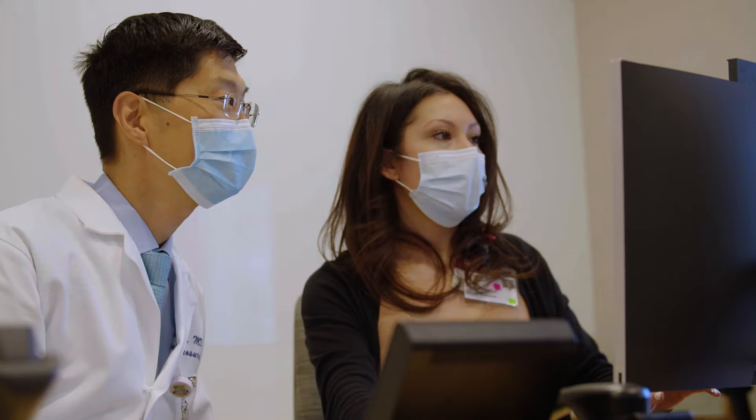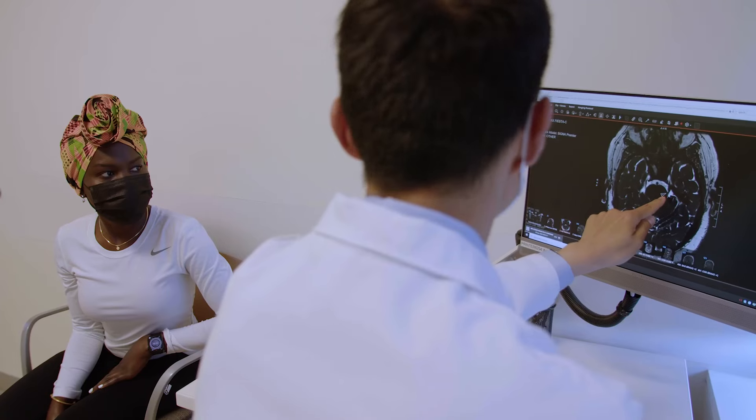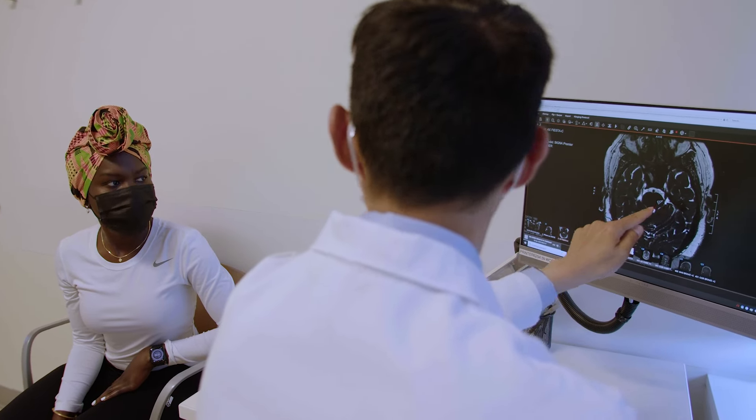Most people do well with medications such as Tegretol or gabapentin. But over time, some patients develop resistance, become more tolerant to those medications, or develop side effects as they need to increase the dose.